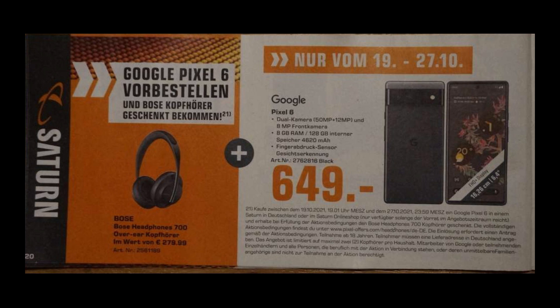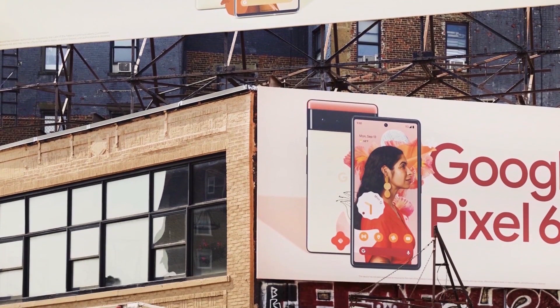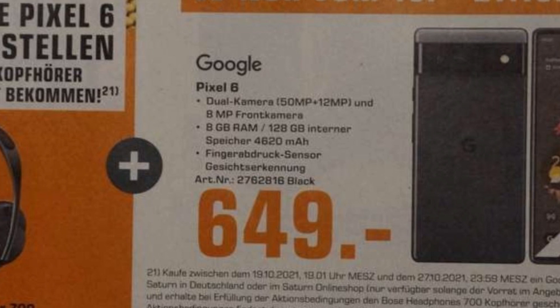The Pixel 6 will be coming with a price tag of 649 euros, which matches what the previous leak pointed out. If the leak is true, this means the rumored 900 euros price for the Pixel 6 Pro model is probably correct too. The leak also confirms key specifications: a 50 megapixel main sensor, a 12 megapixel ultra-wide, an 8 megapixel front camera, 8GB RAM with 128GB internal storage for €649, and a 4620mAh battery.